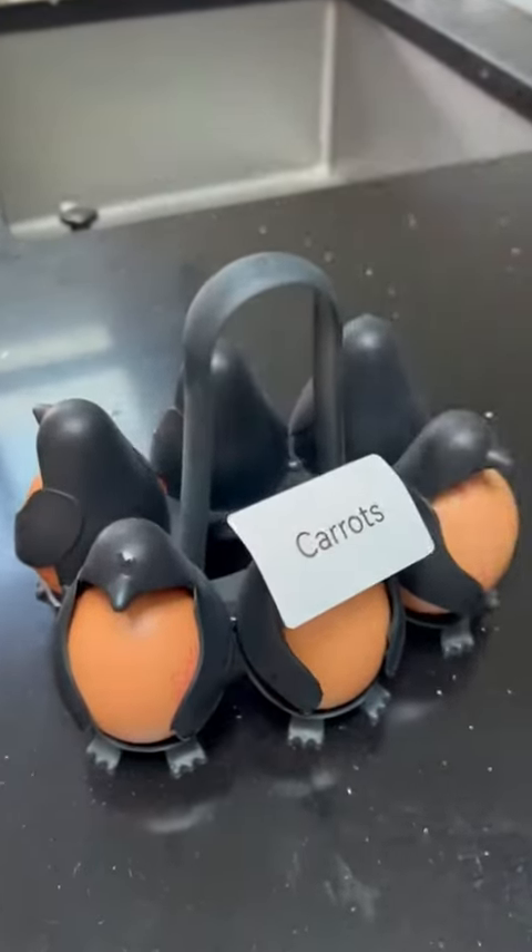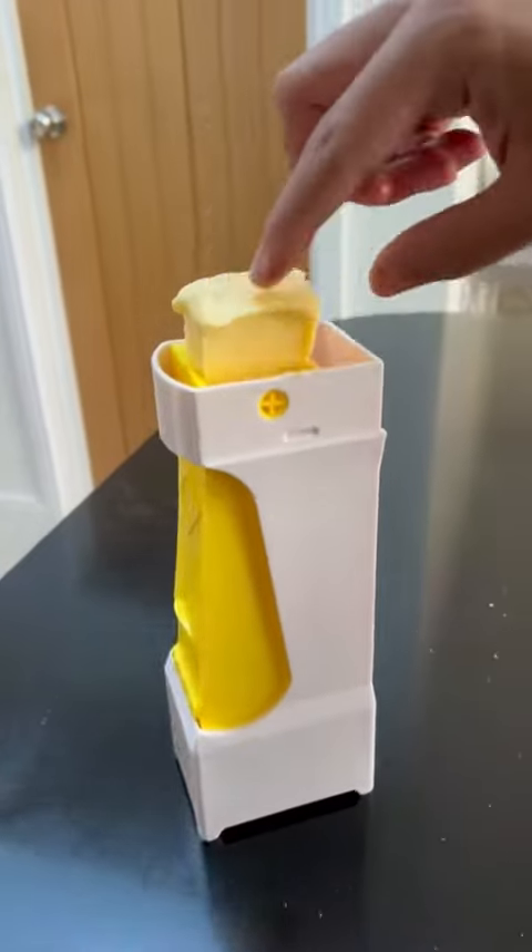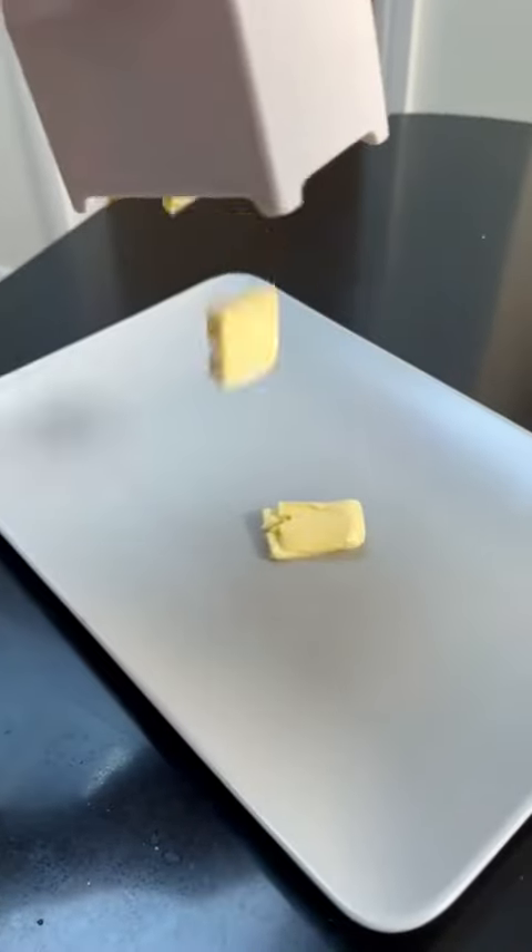Amazon kitchen finds. This is a butter slicer — a simple tool that transforms butter blocks into spreadable slices, making your morning toast a breeze.